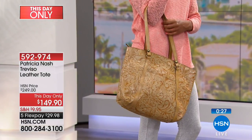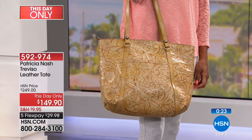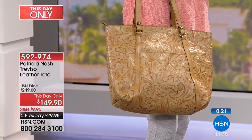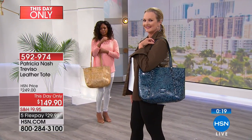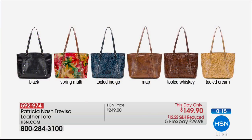The tooled indigo and tooled whiskey are the most limited. We also have the classic map, the black, and the beautiful spring multi. If you love those floral prints, this is an amazing bag. Whether it's back to school or you just need a new tote and want it in leather — this is a perfect decision for you to make today. Just pick your favorite color.